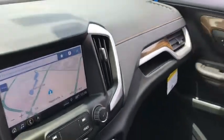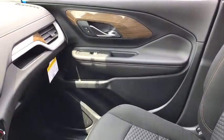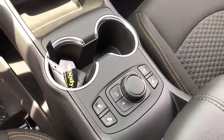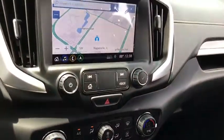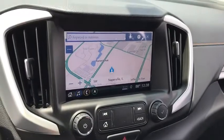Here are some of this vehicle's great options: stability control, lane departure warning, anti-lock braking system, backup camera, remote start, steering wheel audio controls, traction control, and keyless entry.